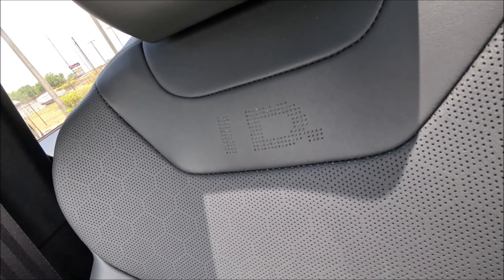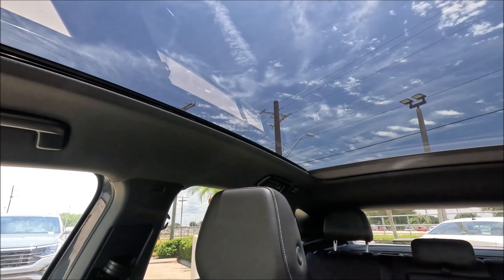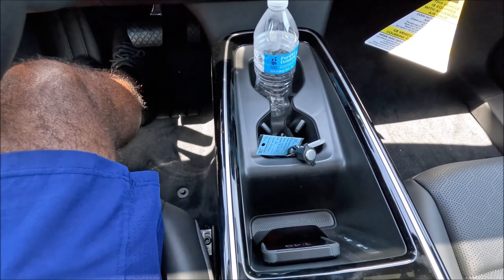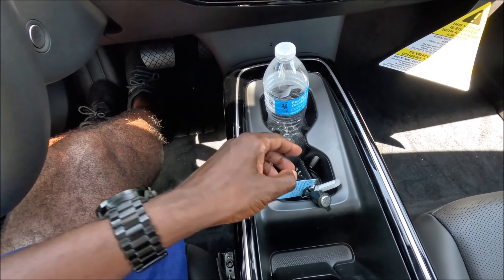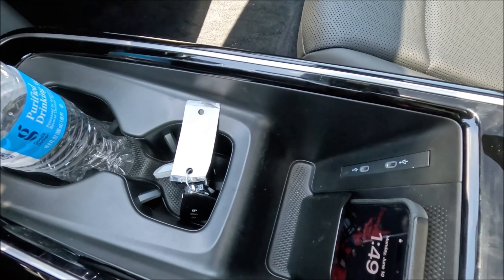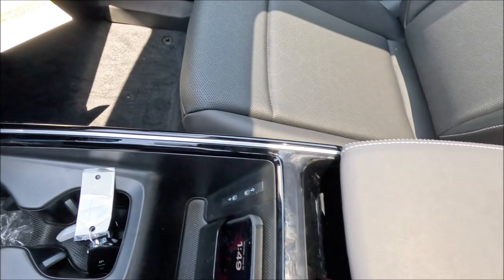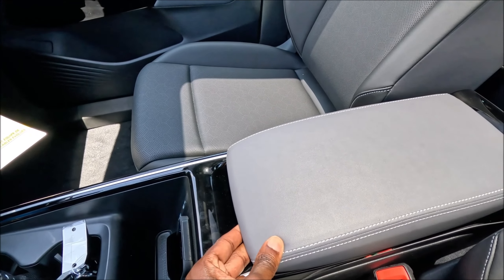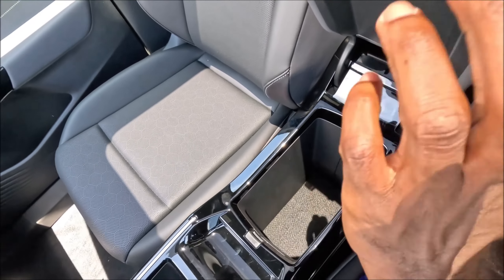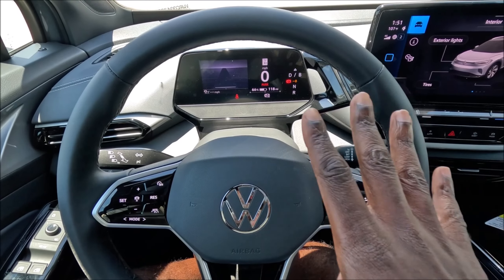Looking up, there's a big panoramic roof. The floating center console is done in gloss black with aluminum trim, deep cup holders, a wireless phone charger, and a USB-C plug. The center armrest with galaxy gray feel and stitching has a very deep storage bin — made possible because there's no transmission tunnel in this electric car, freeing up that central space.